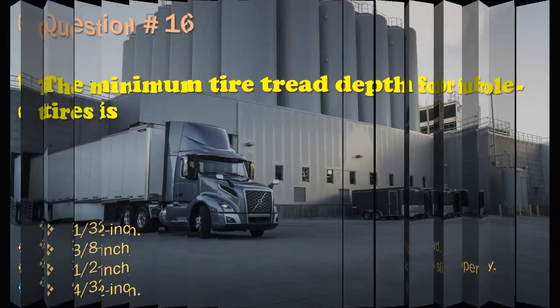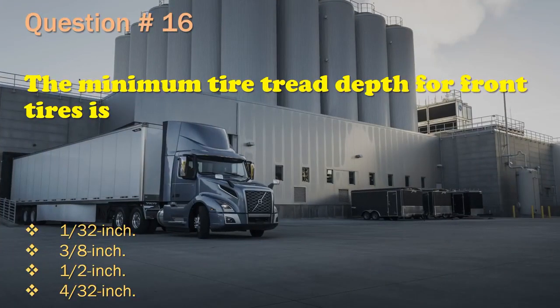Question 16: The minimum tire tread depth for front tires is: One 32nd inch. / Three-eighths inch. / Half-inch. / Four 32nds inch. The correct answer is: Four 32nds inch.